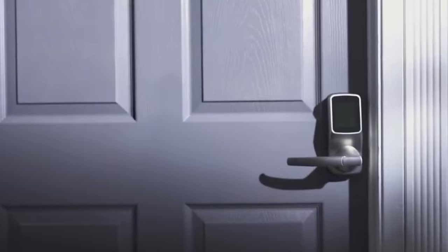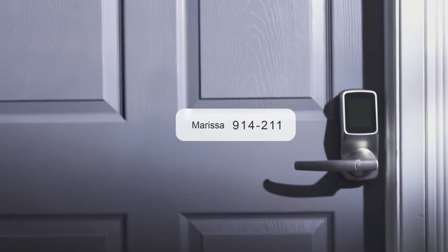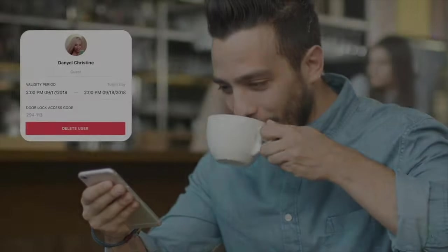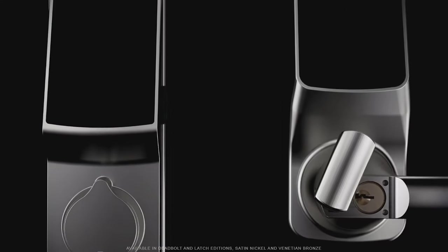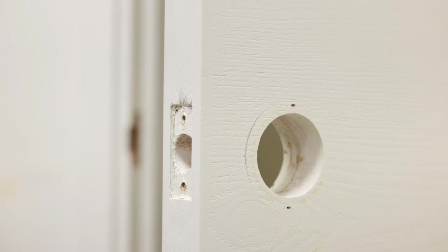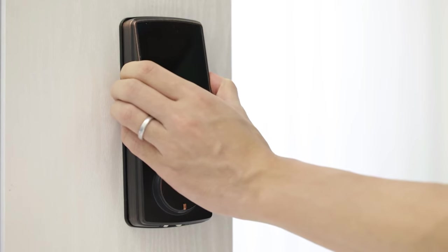With the Pin Genie feature, the lock changes the order of the numbers you enter on the keypad, so no one can steal the access codes over your shoulder. For added convenience, the inner escutcheon comes with a thumb turn, which helps with locking and unlocking the lock manually. Enabling the auto-lock feature will ensure the door locks after a set time. The Lockley Secure Plus runs very quietly and has a good response time, instantly following commands given through the app. It is easy to install and offers the best features to secure your access codes.